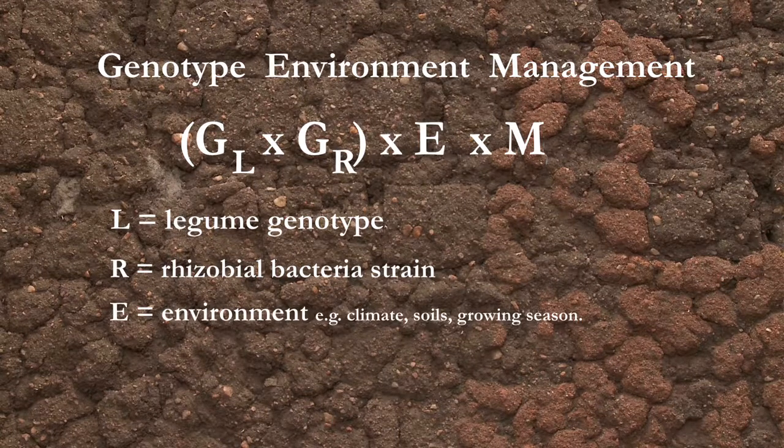It started in a sense thousands of years ago, because people have known for certainly five or six thousand years that many legumes are good for soil fertility. But they didn't know why, and it was just over a hundred years ago when it was discovered that it was the bacteria living inside the root nodules that actually did the work.